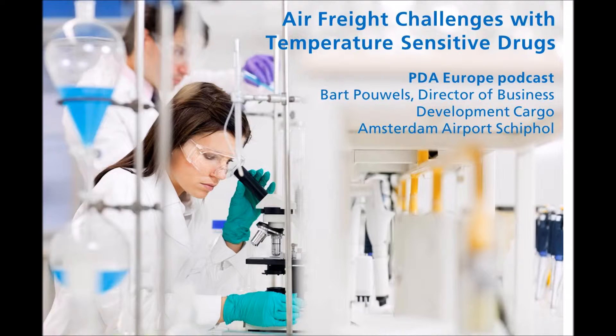We have invited Bart Powels from Amsterdam Airport Schiphol to talk to us about air freight challenges with temperature-sensitive drugs, and about the challenges of ensuring product quality and integrity during handling, storage and distribution. Bart is a member of the Scientific Planning Committee of the 2015 PDA Europe Conference on Pharmaceutical Cold Chain and Supply Chain Logistics in Amsterdam on October 6th and 7th. Bart is Director of Business Development Cargo at Amsterdam Airport Schiphol.